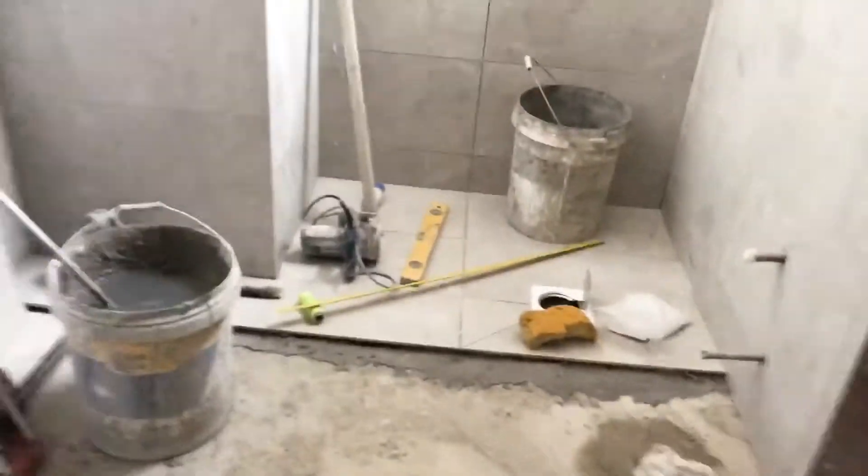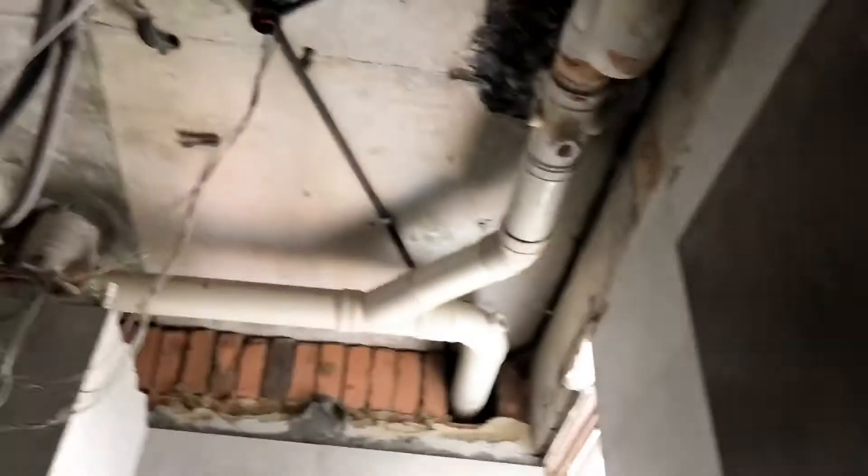Hey guys, welcome back. I haven't made a video for a while, so yeah, that's what's happening now. Here is what the place looks like. They'll be putting a new ceiling — there's obviously more ceiling to do — and you can see the tools here and stuff. They've already started tiling the area, which is pretty awesome.